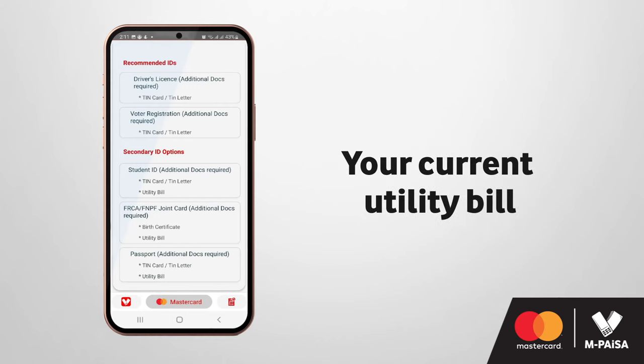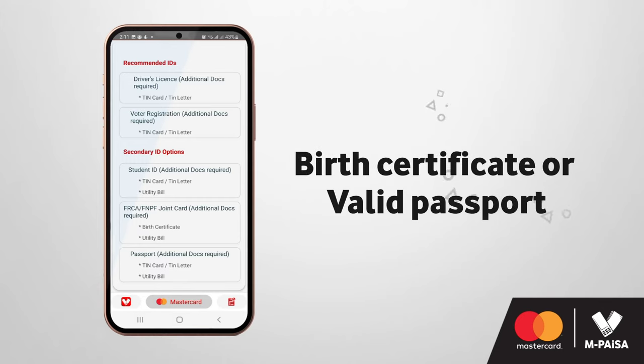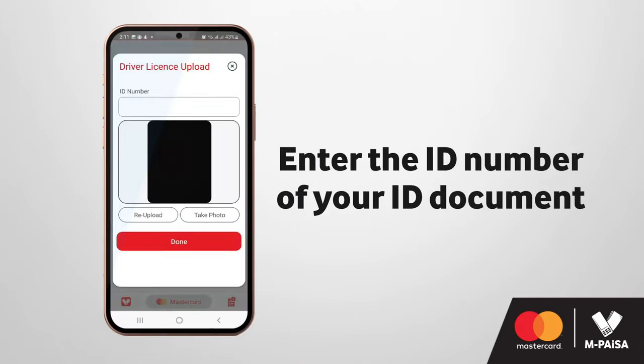Alternatives include your current utility bill, a FRCA FNPF joint card, birth certificate, or valid passport. Upload the ID document you have selected and be sure to enter the ID number of your ID document in the space provided.